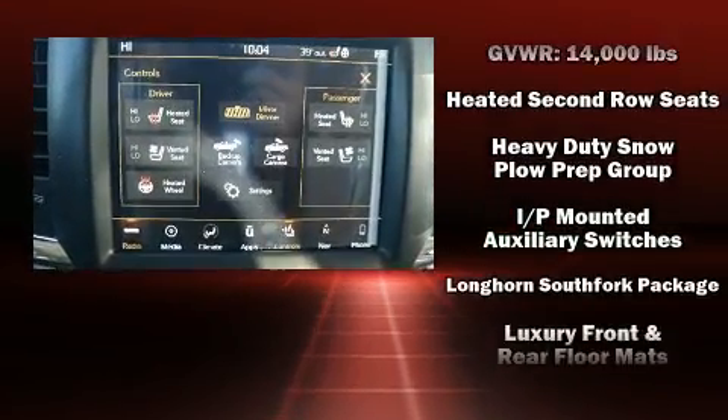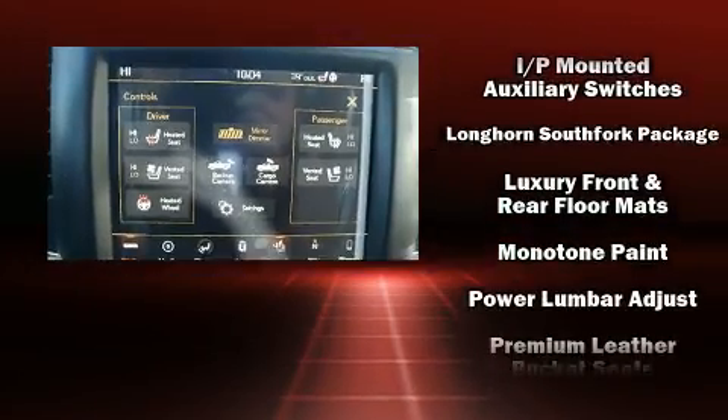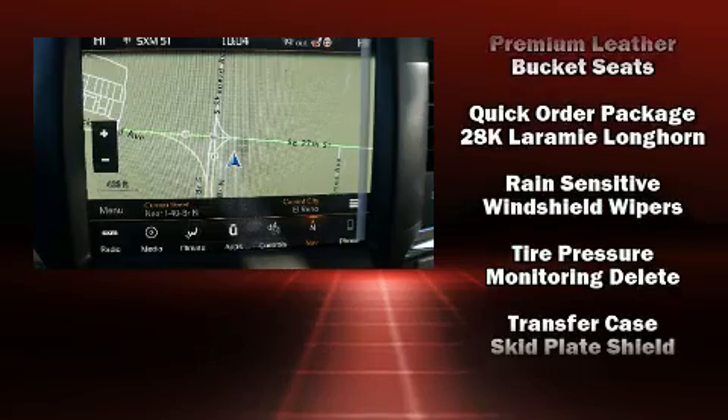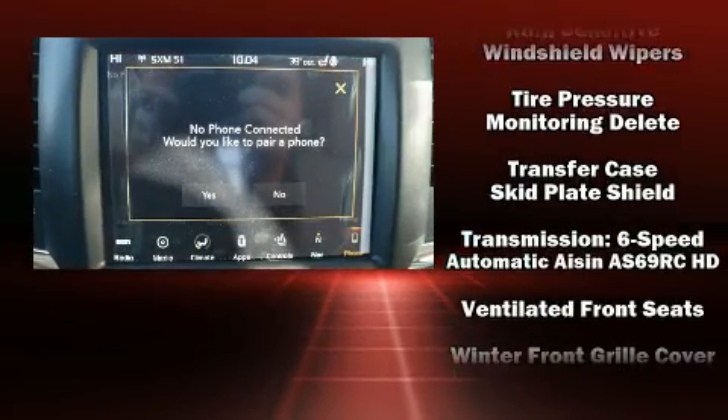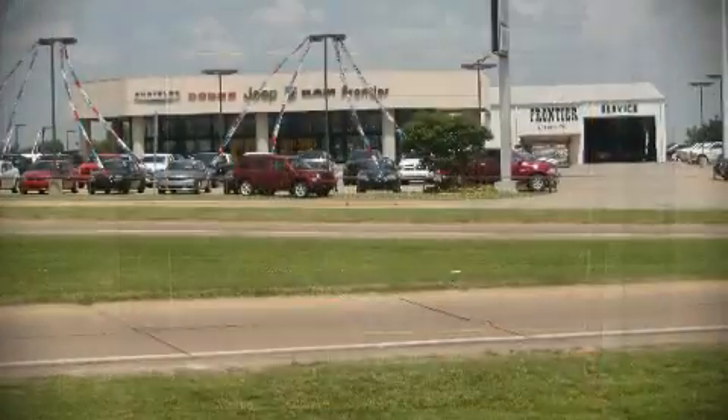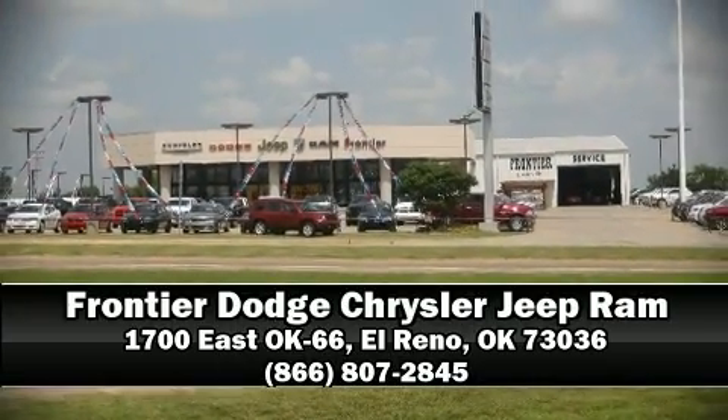Safety features also include ignition disabling, an emergency communication system, and four-wheel disc brakes with ABS. Safety and maximum capability are assured via self-leveling rear suspension, which maintains optimal driving geometry. Please don't hesitate to give us a call.